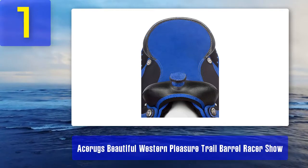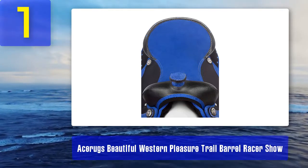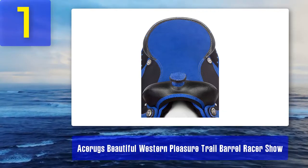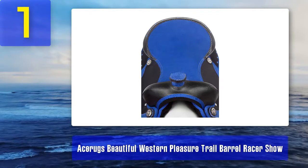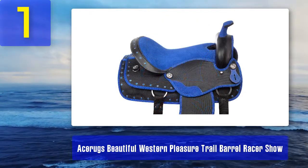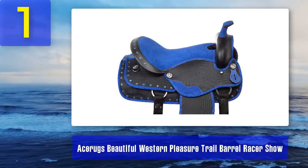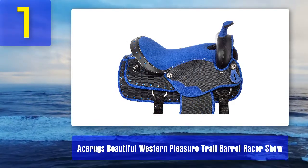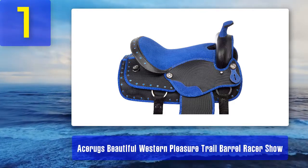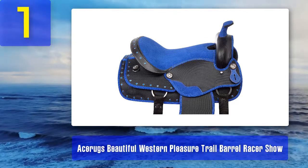For added durability there's nylon stitching around the corners of the saddle so it won't tear or tarnish over time. The Ass A Rugs saddle is incredibly comfortable to sit on thanks to the padded seat area, making it perfect for long trail rides and show jumping. Additionally, the seating area has a suede covering that adds traction so you don't slip or slide around while riding. You'll find adjustable padded stirrups so you can customize the fit of the saddle.